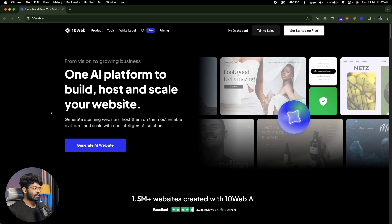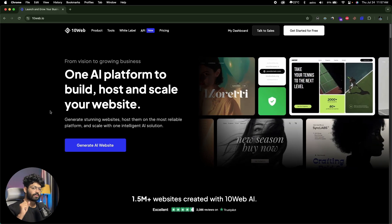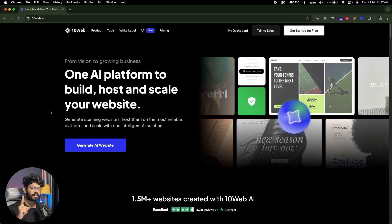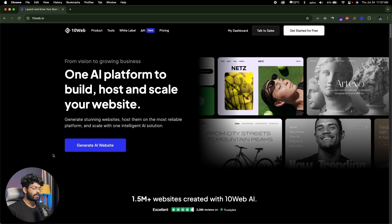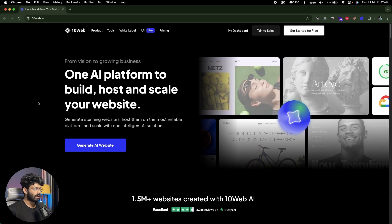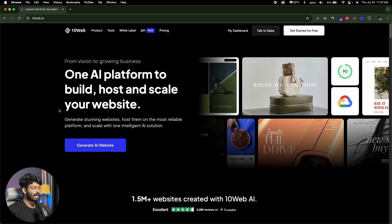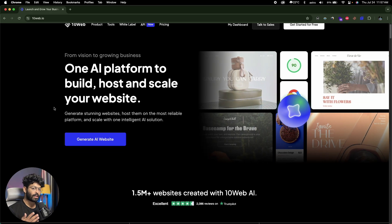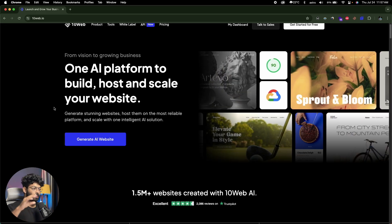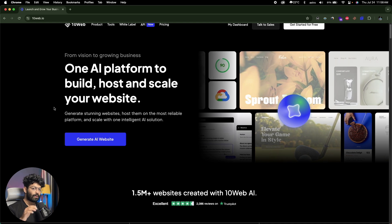Let me jump to my computer screen and show you 10Web AI in action. This right here is 10Web AI, the AI website builder I've been talking about. The first thing you're going to do is click the first link in the description below and head over to 10Web.io — this is their official website. On the homepage it says: one AI platform to build, host, and scale your website. You input your prompt for what kind of website you want to build, all the features and elements, hit enter, and the AI goes ahead and builds the website for you in WordPress.